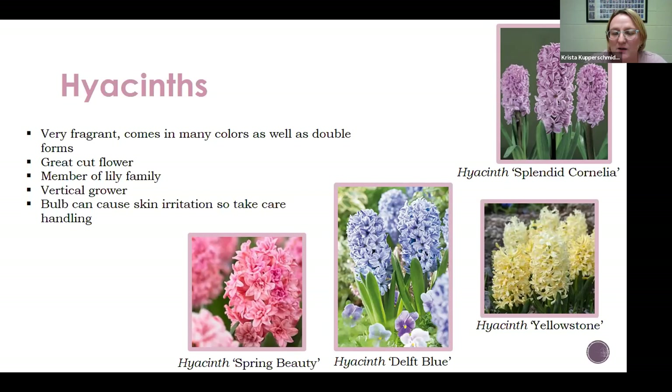Ideally hyacinths would get sun from all directions — if they're planted against the back of your house and only getting sun from one direction, they're going to grow toward the sun and be more prone to flopping over, laying on the ground, which you obviously don't want. Also, I found that hyacinths really break my arms out. After looking into it, I found that hyacinth is a bulb that bothers some people and can cause dermatitis on their skin. So whenever you're really handling bulbs or plants you're not familiar with, take care — wear gloves, wash your hands afterwards.